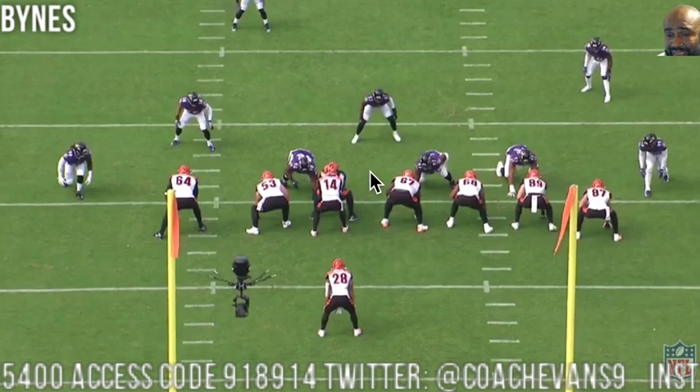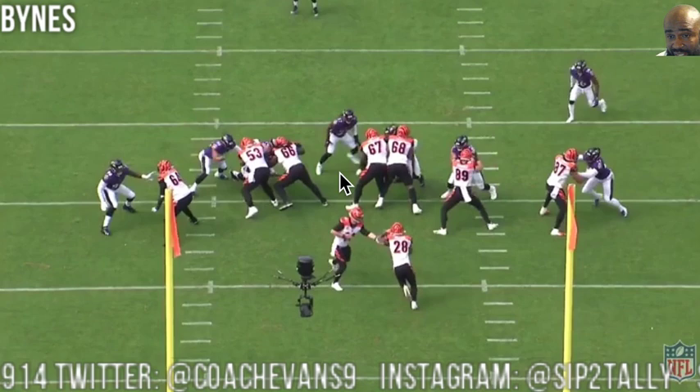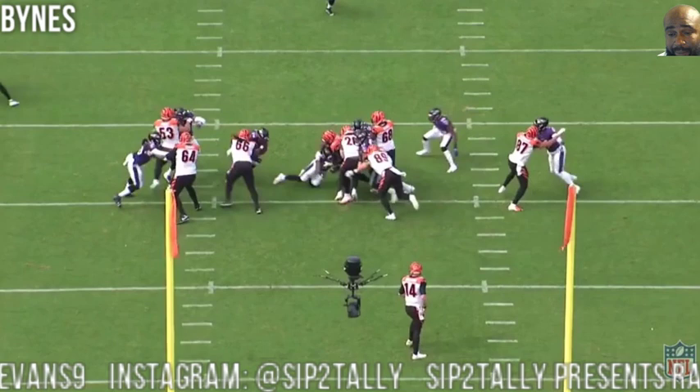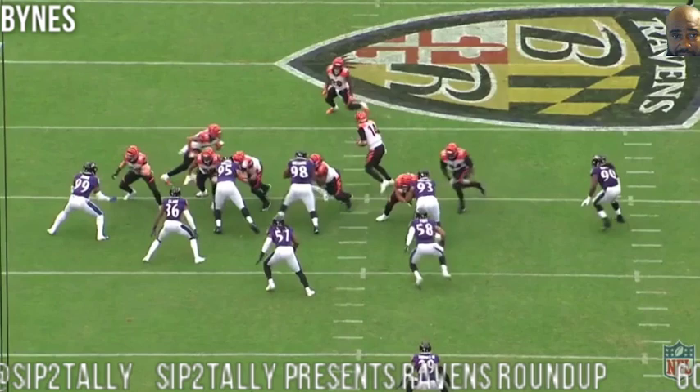Pre-snap it looks like this is his gap to control, barring some kind of stunt. He comes down and fits in his gap where he should be, gets leverage on 67. So now if Mixon wants to cut to his gap, he should cut into a tackle — and that's what happens. He controls his gap, Mixon has nowhere to go. He gets low, tries to get up under the blocker, and makes the tackle. Just doing his job.